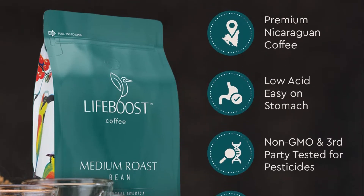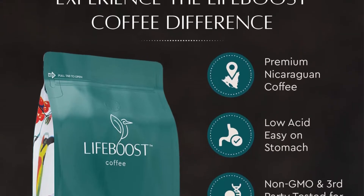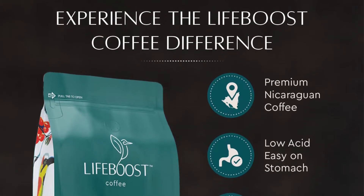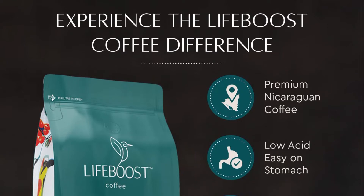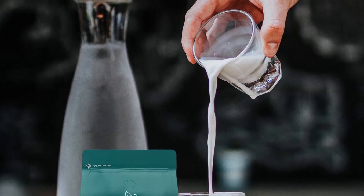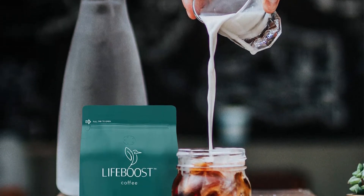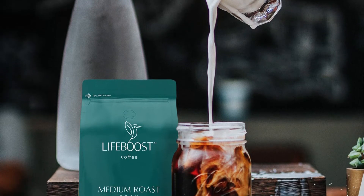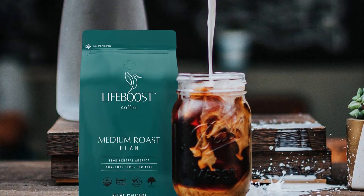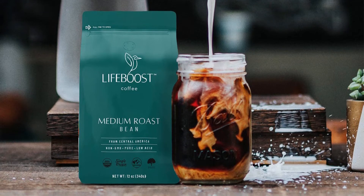Serving suggestion — for ground: mix 1 tablespoon (approximately 10 grams) of ground coffee per 8 ounces of hot water. For whole bean: French press (coarse) — 6 ounces water, 1.5–2 tablespoons, brew 4–5 minutes. Pour over (medium) — 6 ounces water, 1.5–2 tablespoons, brew 4–5 minutes. Drip coffee (medium) — 6 ounces water, 1–1.5 tablespoons, brew 4–5 minutes. Espresso machine (fine) — single shot, 2 tbsp, brew 30 seconds.